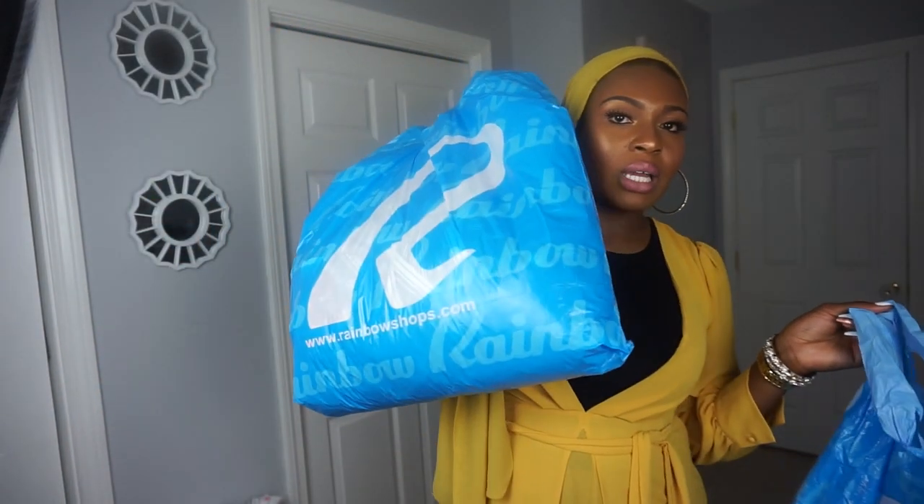Hi guys, welcome back to my channel, it's Zaino. So today I'm doing a Rainbow try-on haul. I've been seeing Rainbow try-on hauls all over the place and I always drive by Rainbow but I never really go in there. I'm like, they probably got some cute clothes — I went on their website and some of these clothes look like Fashion Nova clothes, and plus Rainbow is way cheaper. I got this big bag right here of stuff to try on and some accessories, so I don't want this video to be too long, let's get right into it. What I'm wearing is not from Rainbow, this is from eBay.